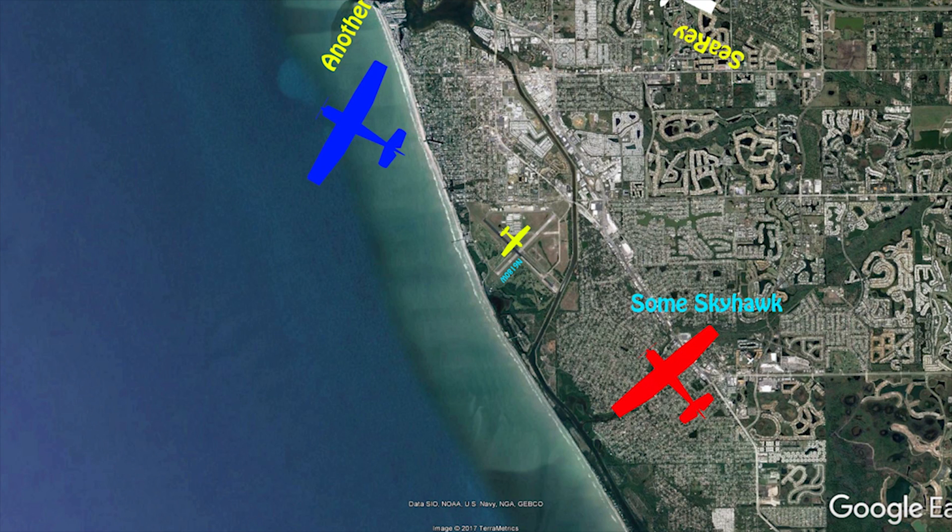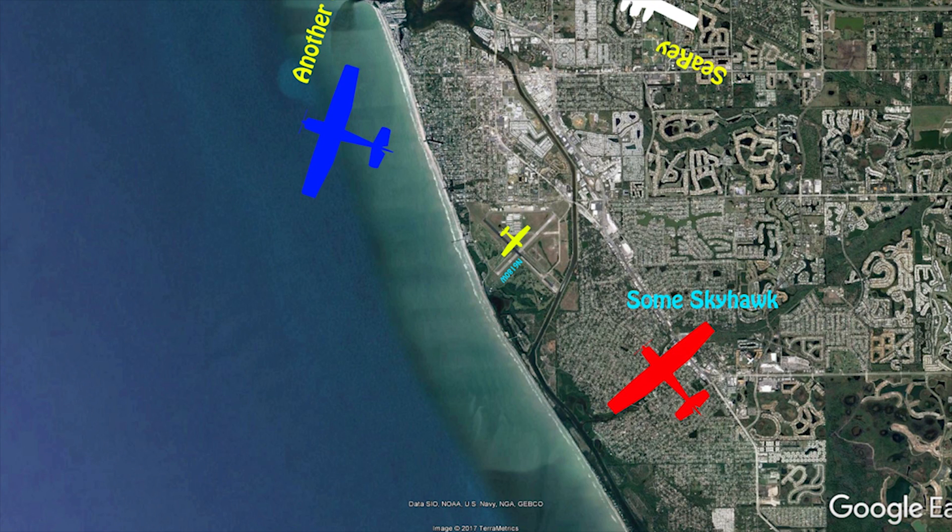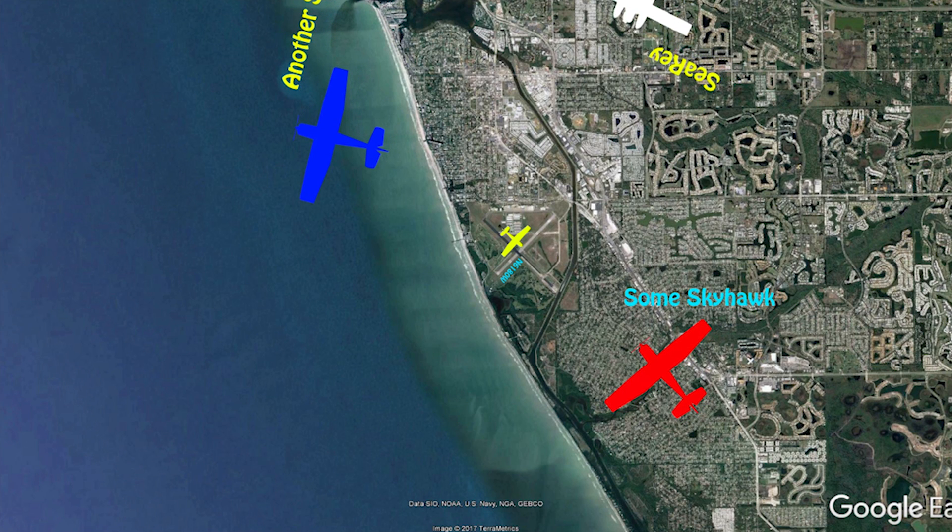Venice traffic, Cessna 172 is on 3 miles, flying on approach for runway 31. Roger, I'll be number 2, then following you.